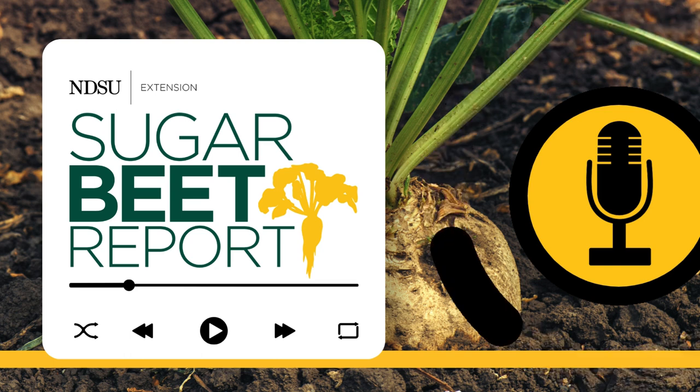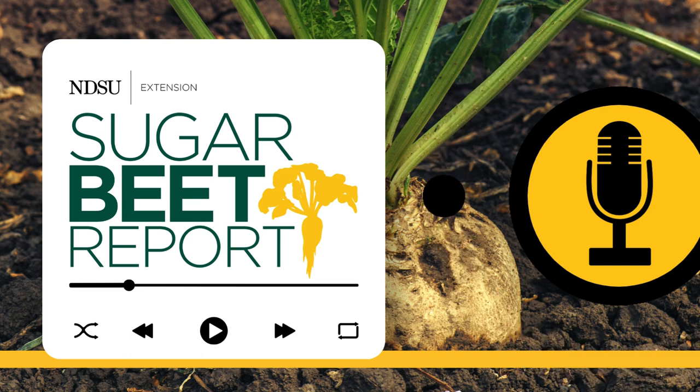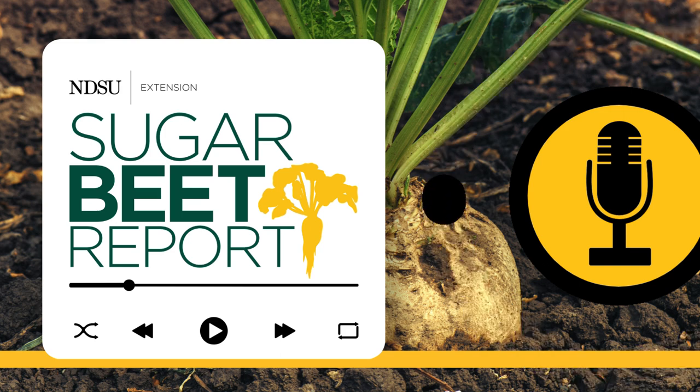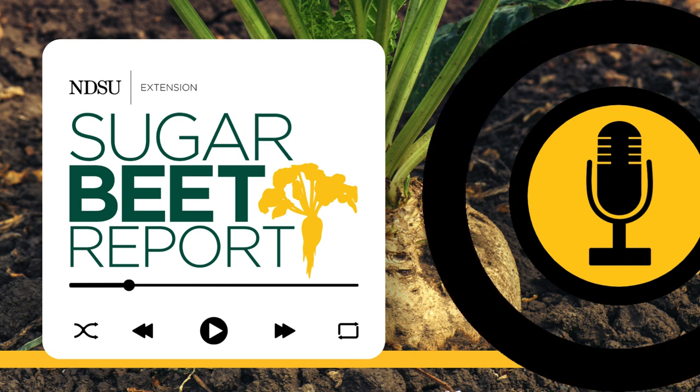This is the Sugar Beet Report, bringing you the latest information from NDSU throughout the sugar beet growing season. How much fertilizer does your sugar beet crop need? What type? What works best? Here to help answer these questions is Dave Franzen, NDSU Extension Soil Science Specialist.